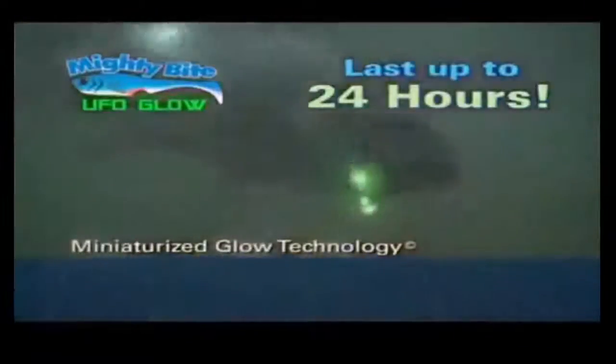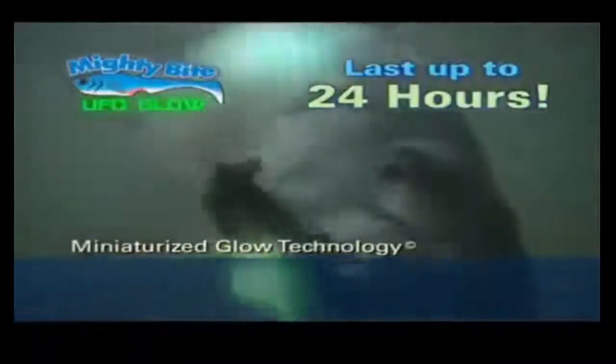Wait, there's more! Now get the bite at night with our new UFO Glow Kit. It's a fact — fish are attracted to light, and Mighty Bite UFO Glow allows you to catch fish during the day from the deepest, darkest water.